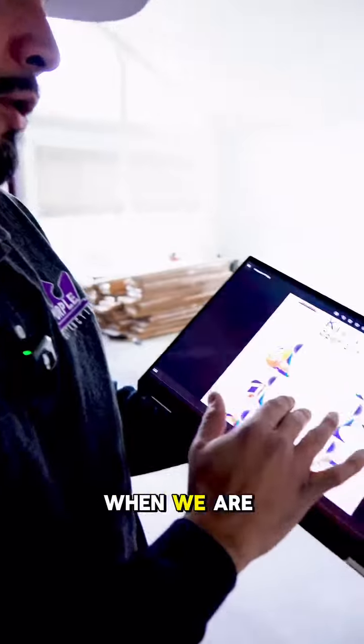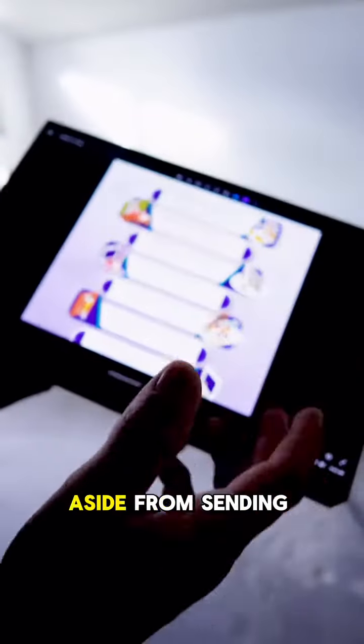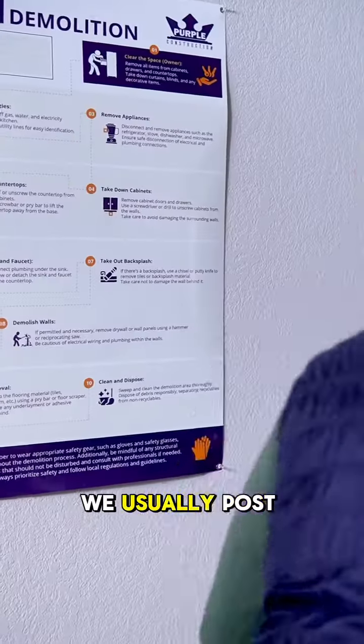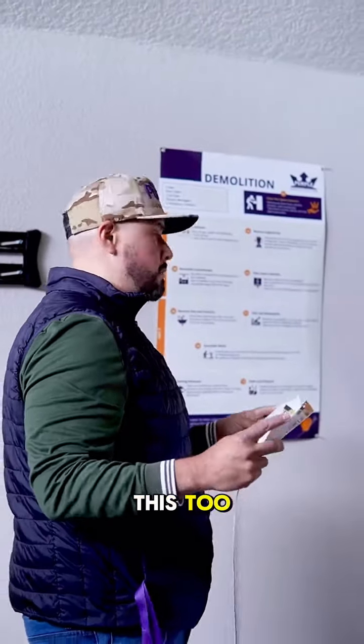This here is a day-by-day breakdown that we created for our client when we're doing an open concept kitchen. There's a difference between just saying what we're going to do versus sending this to the owner and letting them know exactly everything that's going to happen day by day. That way there's no more guesswork — everything is here, everybody's following the plan. We usually post this on the wall on site.